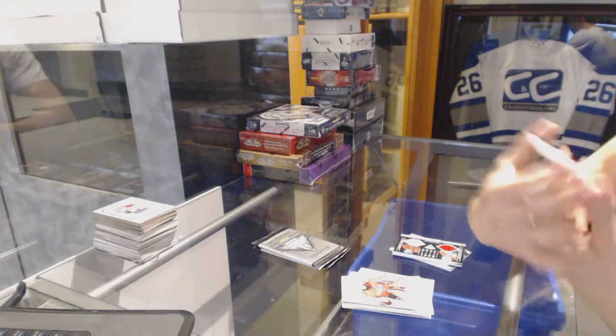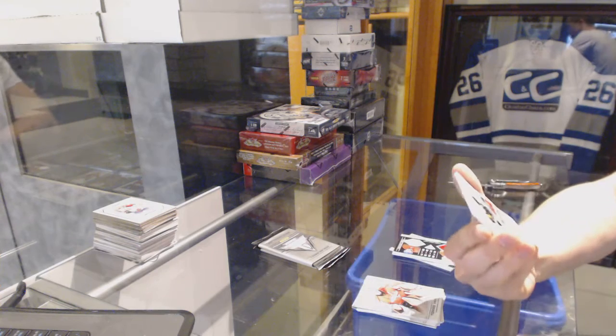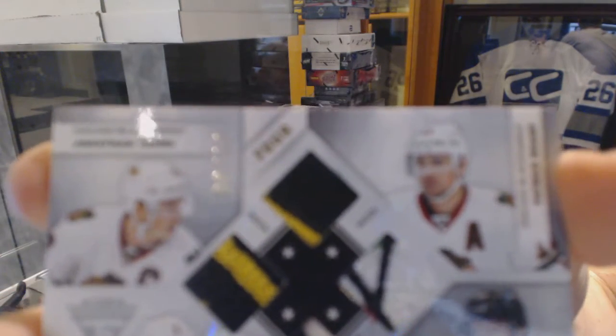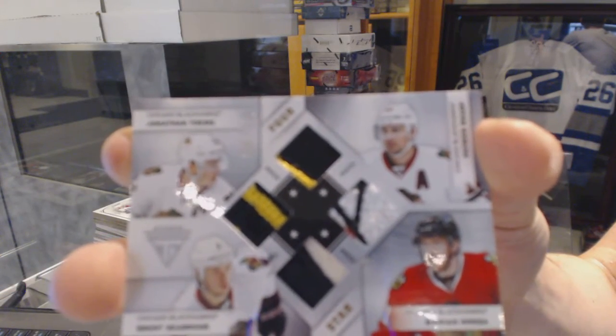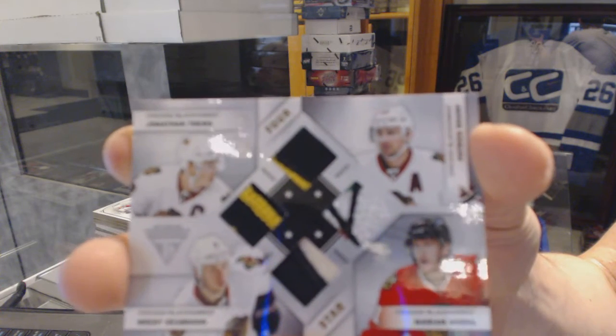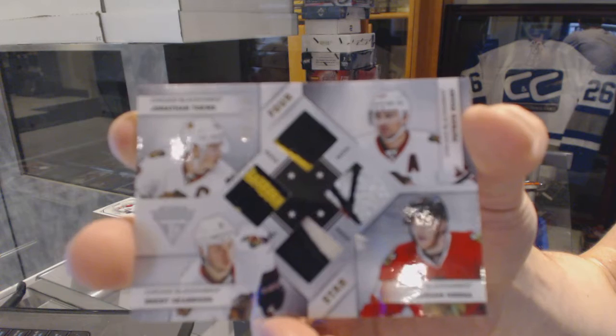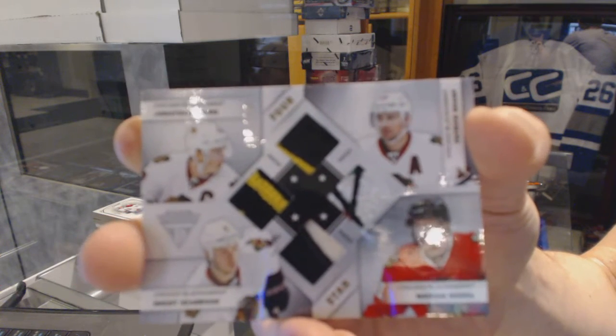We've got a four-star quad patch numbered 8 of 10 for the Chicago Blackhawks — Patrick Sharp, Marian Hossa, Brent Seabrook, and Jonathan Toews. Eight of ten quad patch for the Hawks.